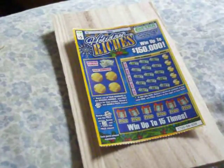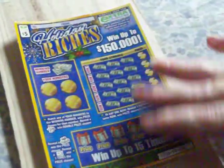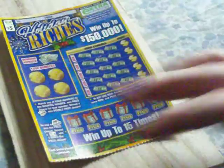It's called Holiday Riches. It's a $5 ticket from the Virginia Lottery. Ticket number 38. The overall odds of winning any prize are 1 in 4.31.